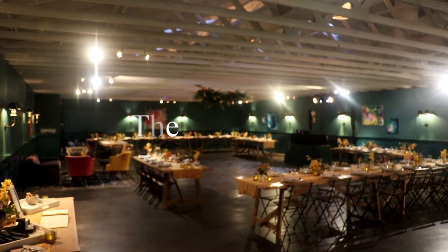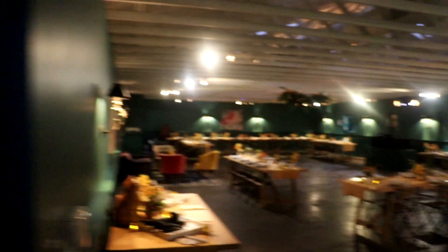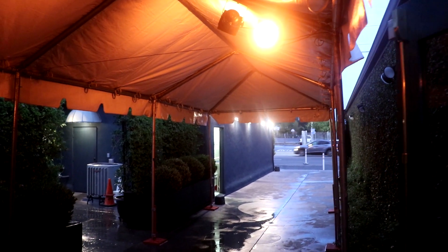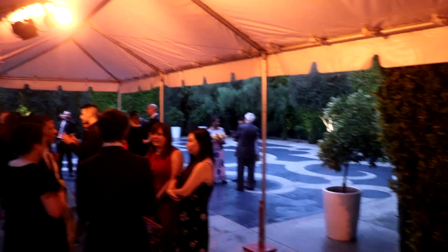We are at the Fig House and we're going to take you through the setup. Guests enter through here — it was a little rainy today so this pop-up tent isn't normally here. Guests arrive from valet, and you can see some people have already gathered. We'll show you the outdoor area in a moment.